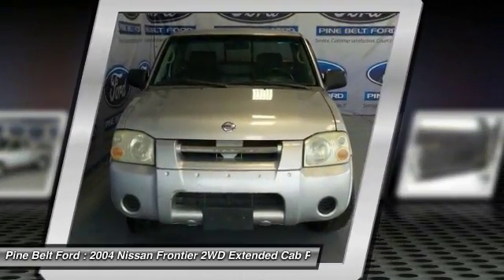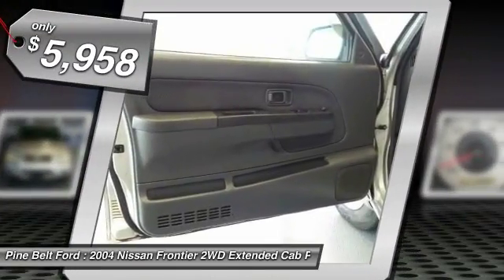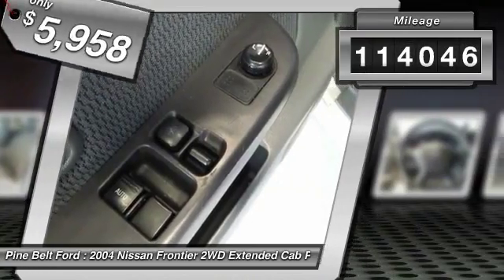The Frontier's interior comforts include cab versatility, under-seat storage, and seating for five, and is priced below $10,000. This vehicle has less than 115,000 miles.